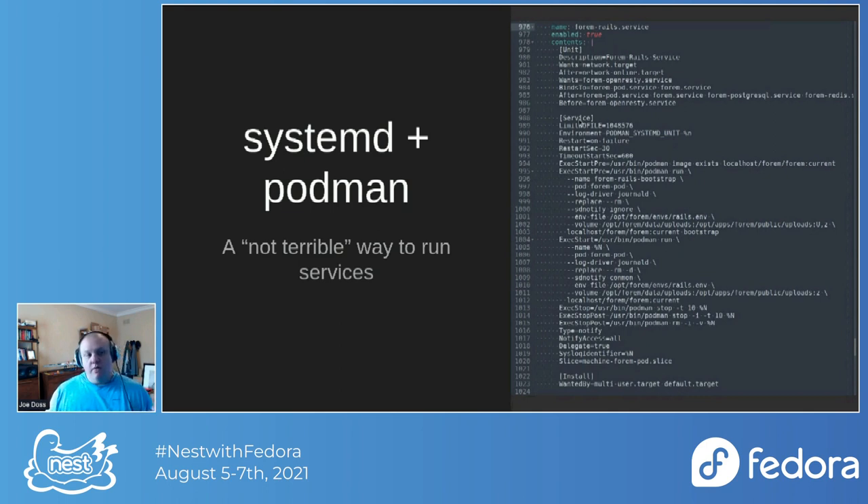Even though we're using Fedora CoreOS here, you could take these unit files out of the template. One thing on my late roadmap for maybe next year would be to make an RPM that would just install these unit files — so you could install Forum with these unit files without having to launch a whole dedicated server just for Forum. Systemd and Podman are pretty great in a lot of ways.